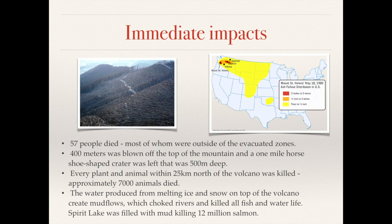The immediate impacts of the violent volcanic eruption were quite devastating. 57 people died, many of whom were outside the evacuation zones. It was quite lucky that the eruption occurred on a Sunday, otherwise many more people would have died. 400 meters was blown off the top of the mountain. Every plant and animal within 25 kilometers north of the volcano was killed, and approximately 7,000 animals died during the eruption.